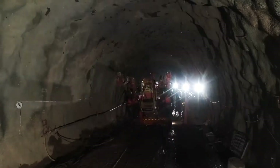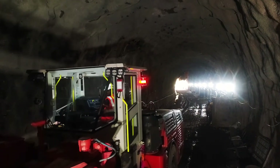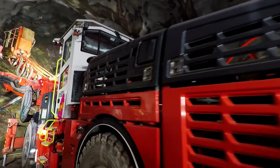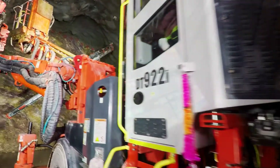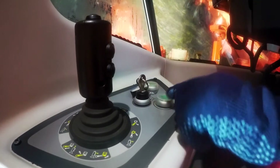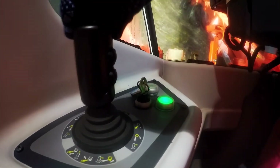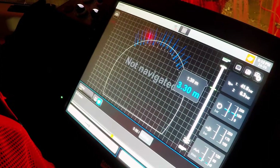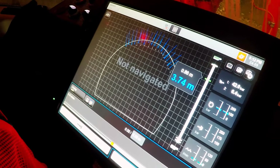In tunneling, the drilling Jumbo is the most important machine — tunneling is not possible without it. Conventionally in India, manual Jumbos have been used, and with those machines there is a lack of record keeping; we are not able to get any drill pattern execution record. This is where Sandvik's DT922i helps us — we now have a record of the pattern that was executed before taking a blast, and we are finding that many advanced features are available.